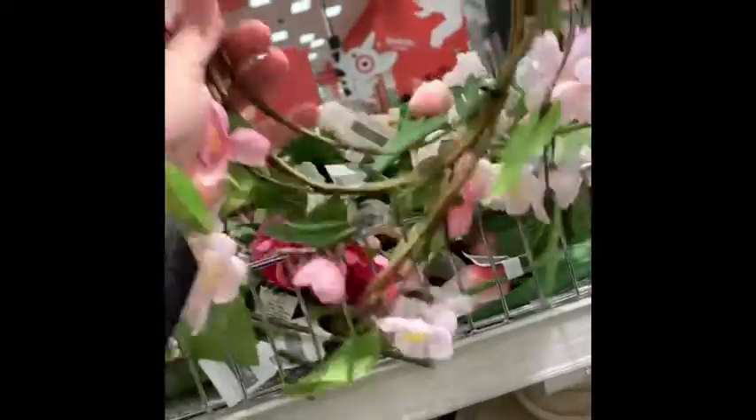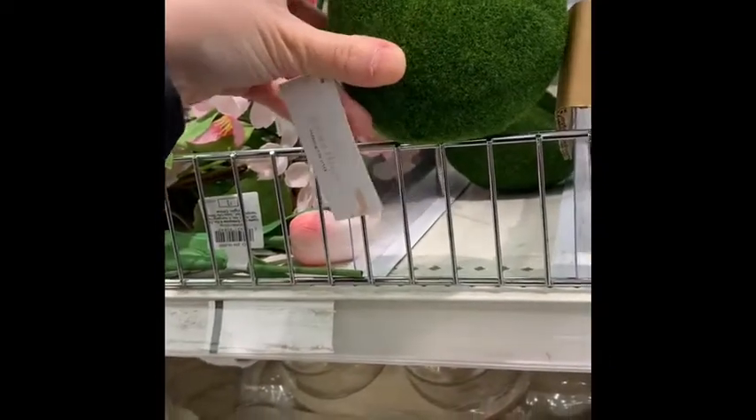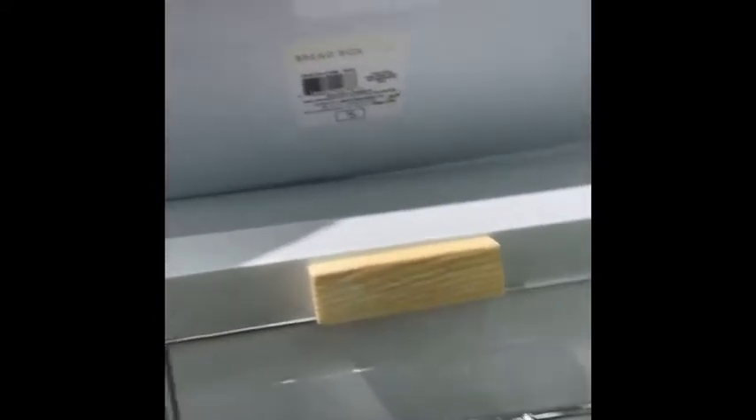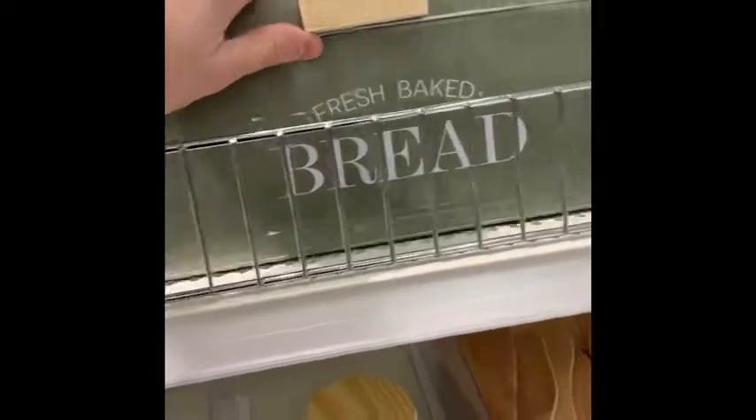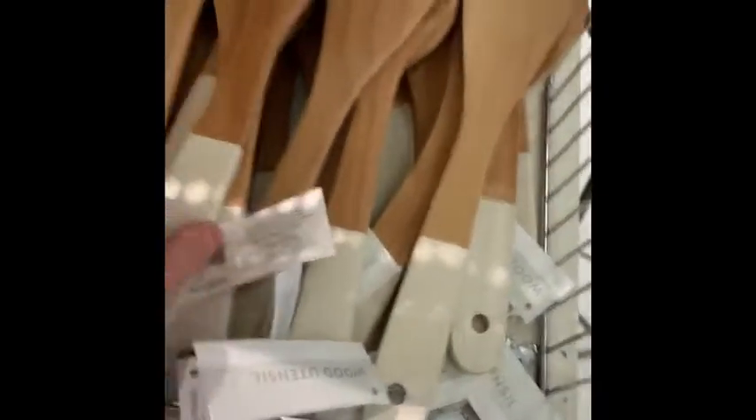Then we got these garland wreaths — they have this like chicken Easter decor, that's cute. They have these plastic tins. Bread boxes — those are cute too. Ceramic jar. I love these wooden utensils, these are nice. How much is this? These are $3 a piece.